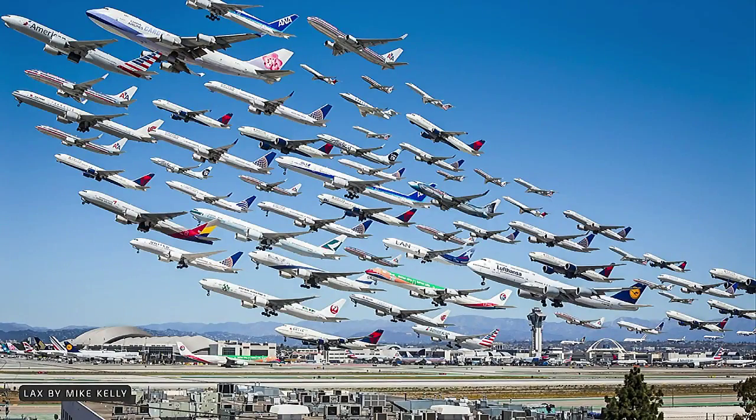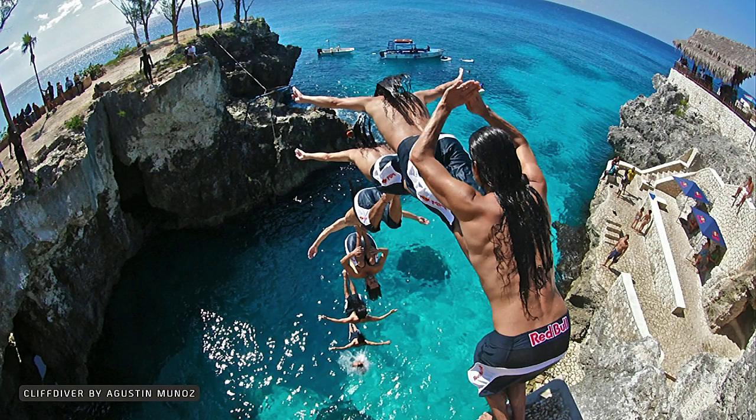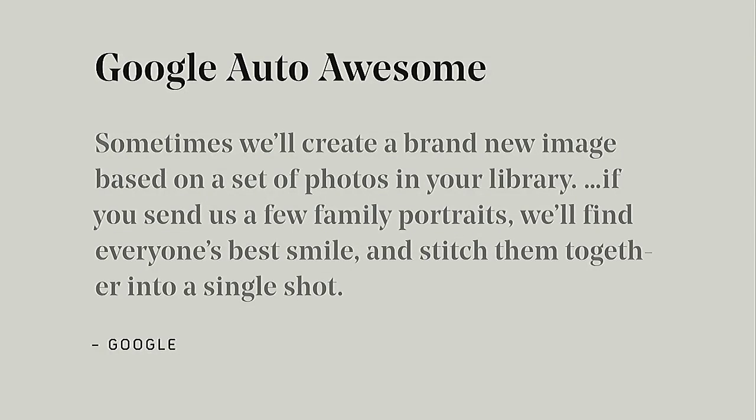Multiple exposure is another technique for combining moments. Here's a look at flights leaving LAX — someone took a day's worth of planes and composited them all together. It can be really useful for sports; in a lot of recent Olympic coverage we've seen this technique. For art, I love this series by a New York City photographer who took many many photographs and organized them by his own editing — people carrying balloons, people in uniform. It's even been productized: Google Auto Awesome combines two photos and merges the best parts of each so both people are smiling.